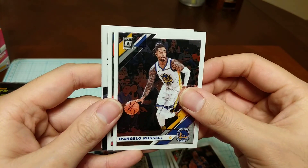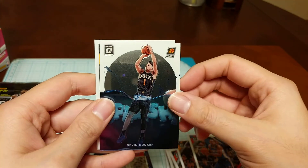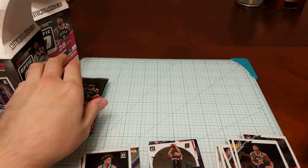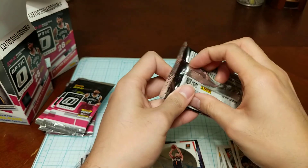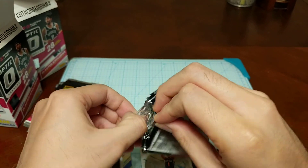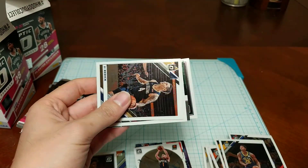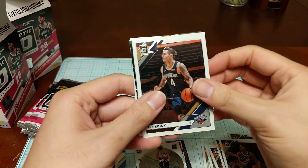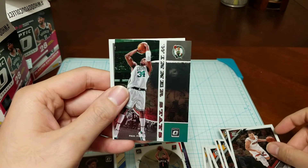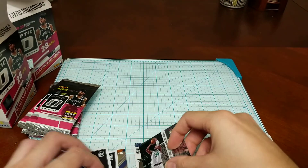Box 2 underway: got D'Angelo Russell, Al Horford, a Devin Booker insert, Jeremy Lamb — camera's acting up, sorry about that. Also pulled the sharpshooter JJ Redick, Goran Dragic, a Paul Pierce Winner Stays, and Ty Jerome from the Suns. Not bad.